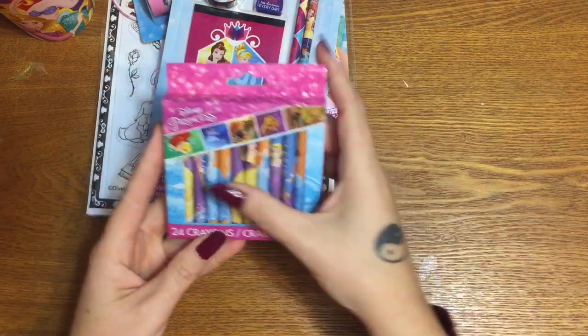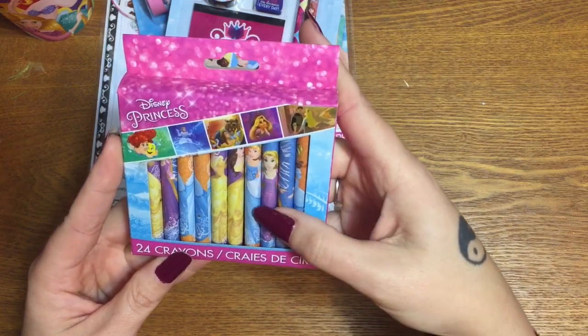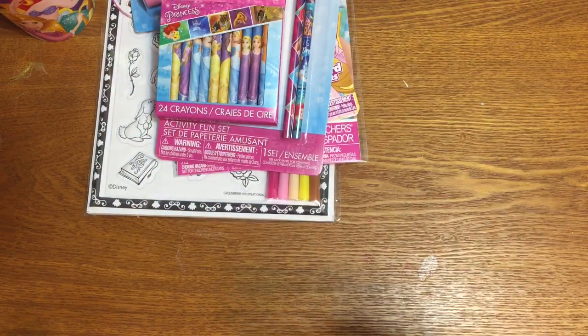Next up we have a pack of crayons — 24 crayons in this box. I can see Belle, Cinderella, and Rapunzel on there. Cinderella is really making herself known!